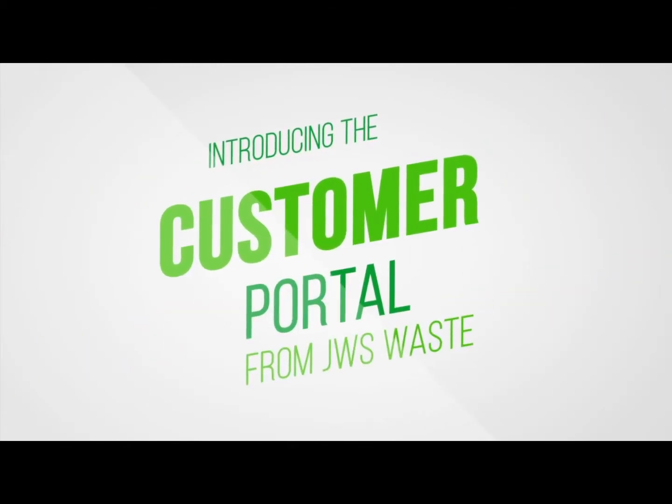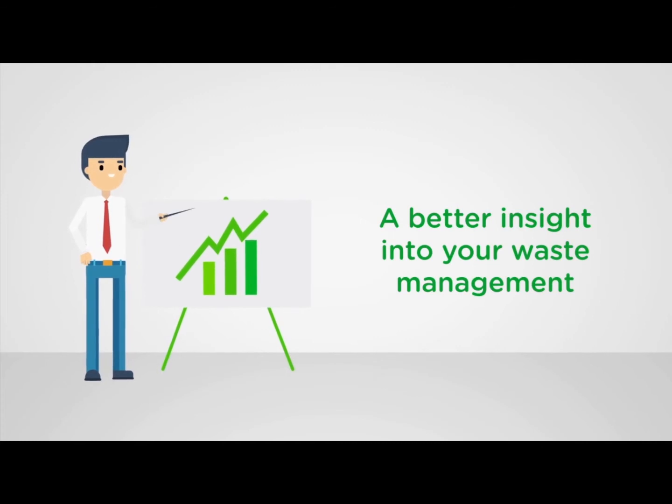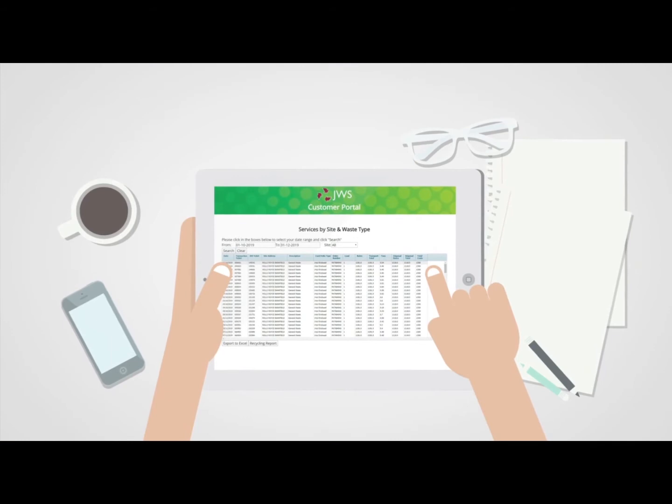Introducing the Customer Portal from JWS Waste, designed to give you better insights into your waste management. You can access live waste data, reports and service tickets, plus much more, giving you a wealth of information.